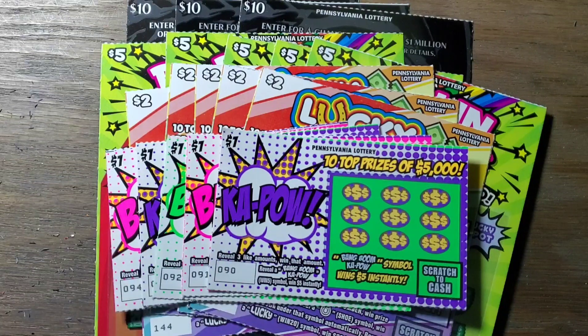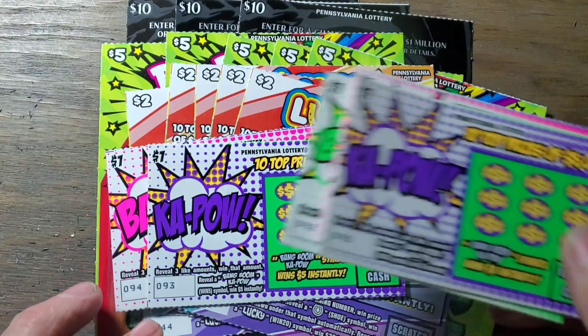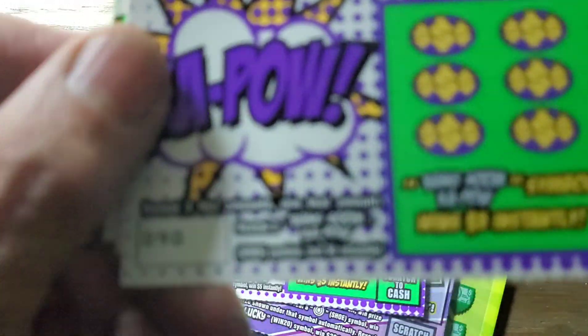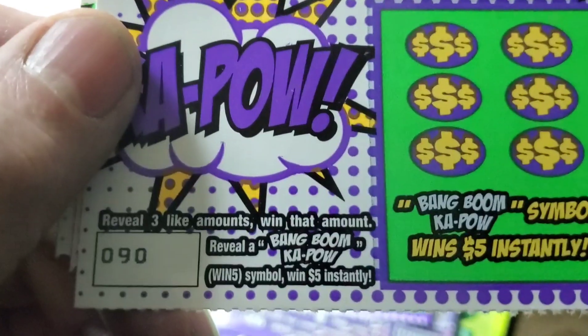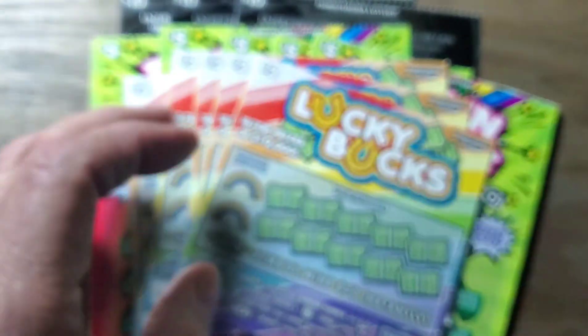We've got ones, twos, fives, and tens. The ones are the only ones without a second chance drawing. I'm going to start with these. I'm not sure what the name of this game is exactly — judging by this here, maybe they just call it Bang, Boom, Kapow. Because that's the winning symbol, and usually that's what they're doing. So maybe we can find a Bang, Boom, Kapow on this ticket.